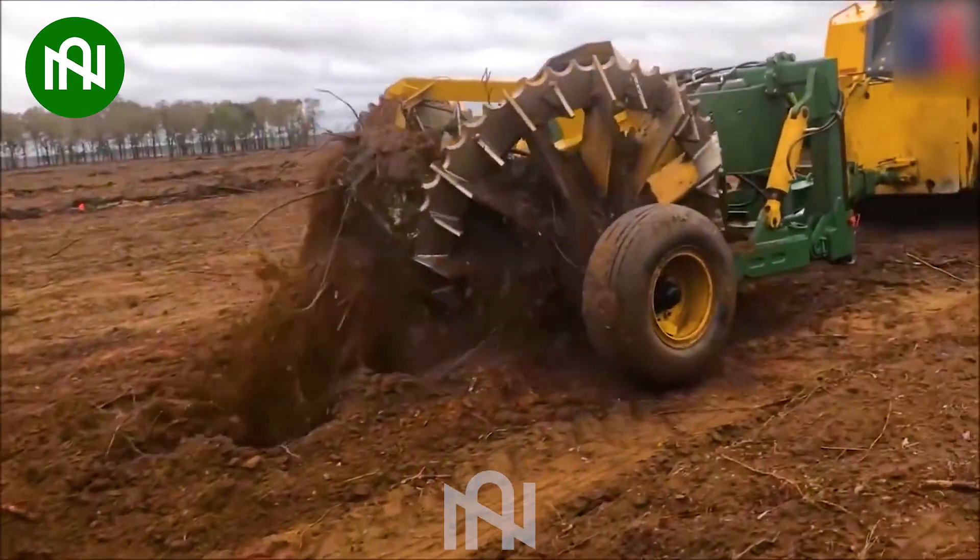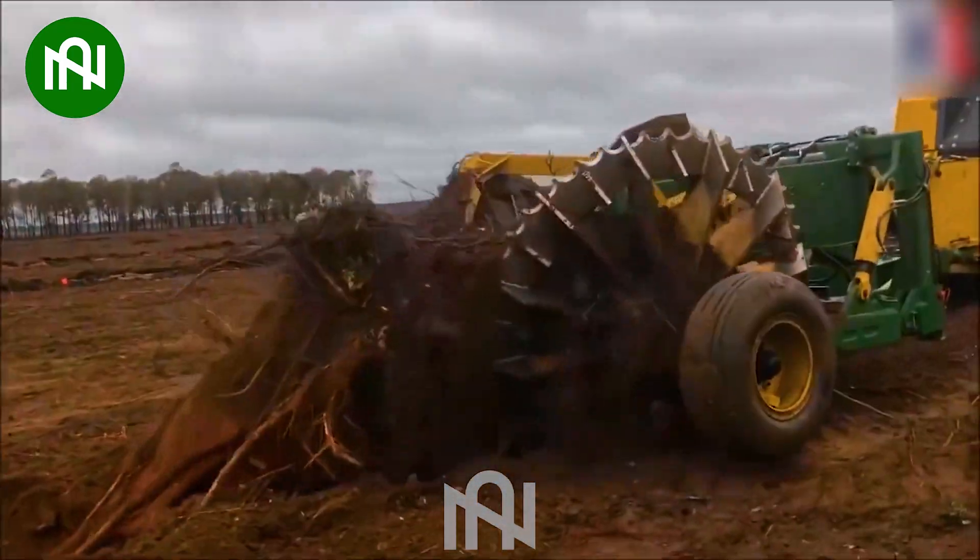How can this machine pick up large roots so easily, like pulling up carrots?